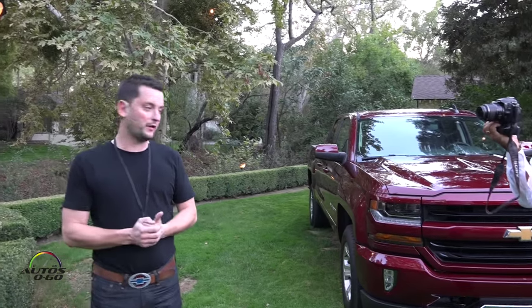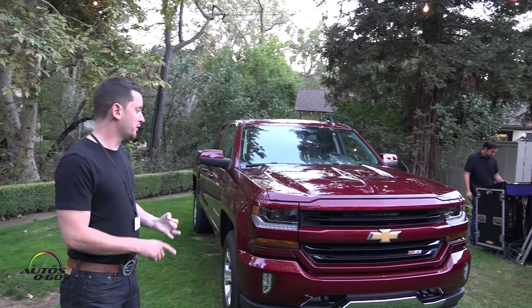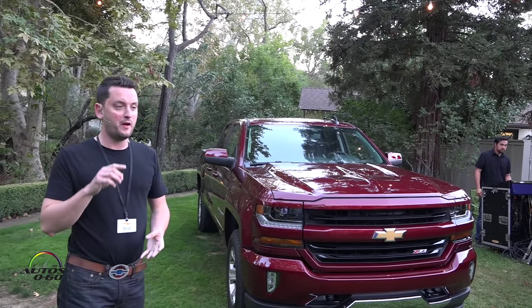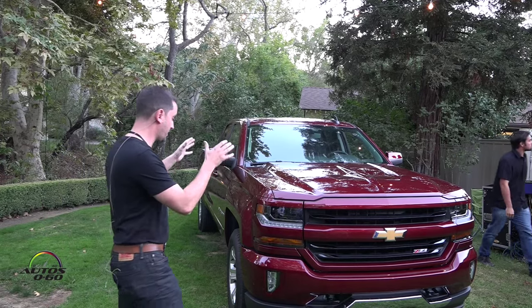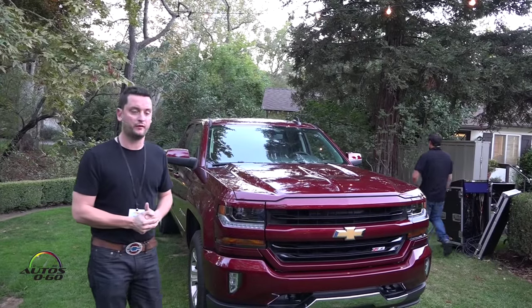I'm Brian Izzard, the lead designer of the 2016 Silverado. I represent a whole team of people back in Warren — designers, sculptors, engineers, product managers, marketers — everybody wanted to come out, and we developed this new face of strong for the 2016 Silverado.